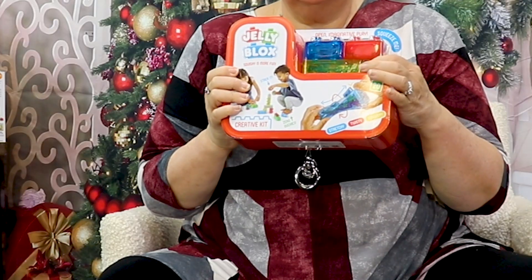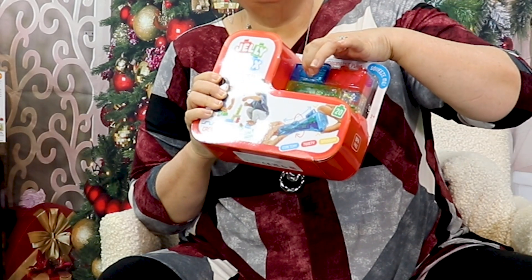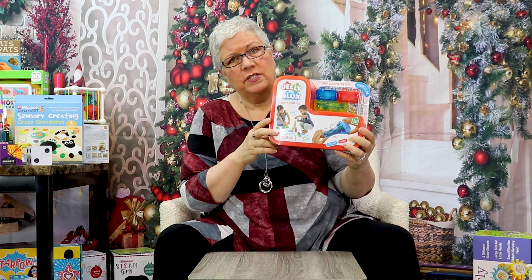It's basically a building system, but the building blocks are squishy and they're such sensory fun, and sometimes they have something in them. And if you step on them, you're not going to hurt yourself. Rated ages two and up.